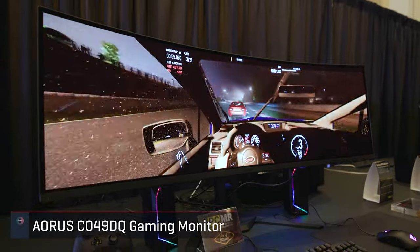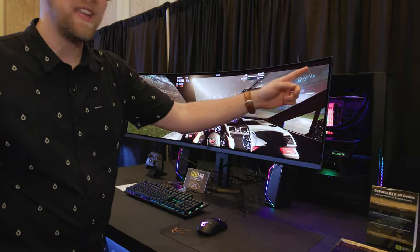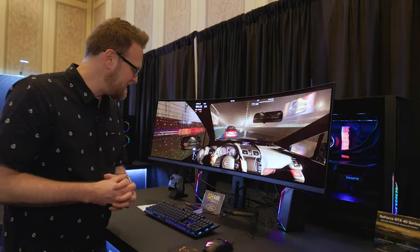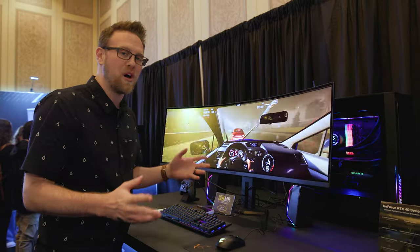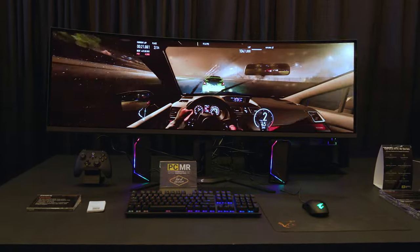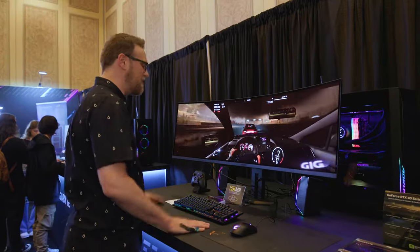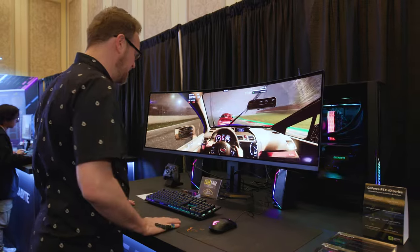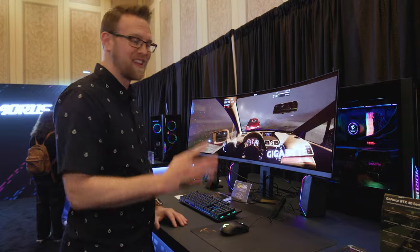Let me go over some specs because there's a lot of them. It is 49 inches, 5120 by 1440 — so that is DQHD. I didn't know they came in that. But it is an OLED monitor. These OLED monitors are a big deal for Gigabyte because they haven't released OLED monitors in a hot minute. Not only is it 49 inches and DQHD 5120 by 1440, it is also 144 Hz refresh rate.